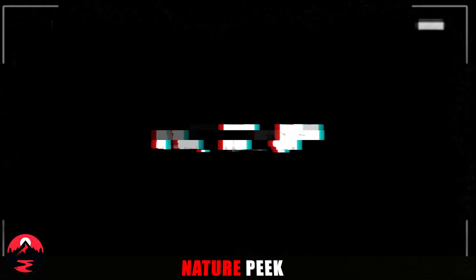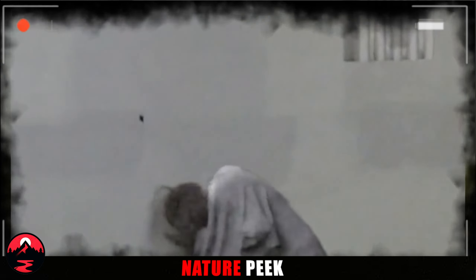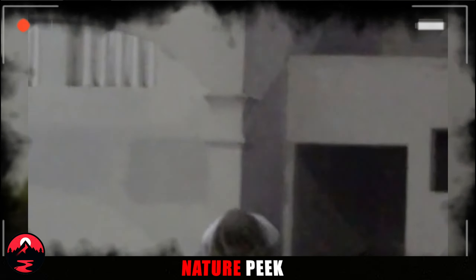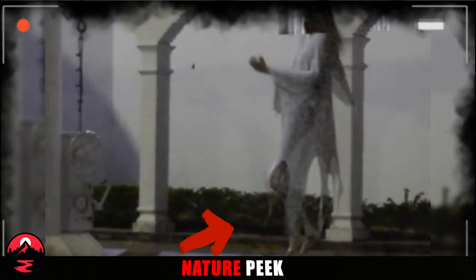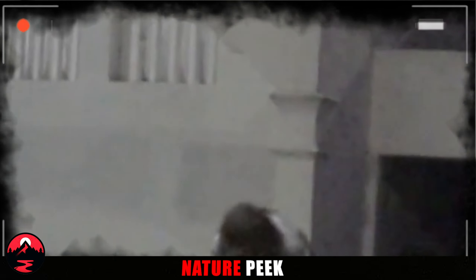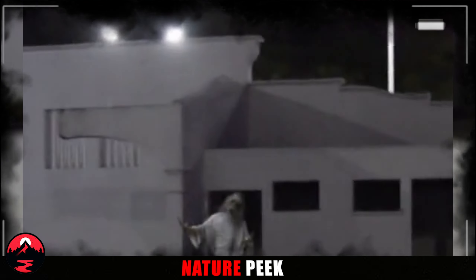A Haunting Sight. Have you ever seen something that made you question your own eyes? This next clip is sure to get your mind racing. The video shows a terrifying figure, vaguely human-shaped but twisted with pure terror. Its face contorts in a silent scream, mouth wide open, as if in unimaginable pain. And to top it all off, the figure floats — levitates in the air. Is this genuine proof of the paranormal, or simply a very well-done special effect? The lack of witnesses and the intensity of the scream make it hard to say for sure. But one thing's for certain: this clip will leave you wondering what lurks in the shadows.